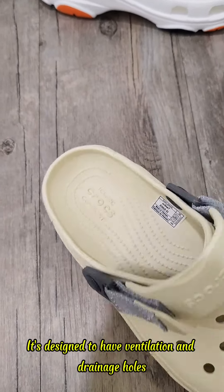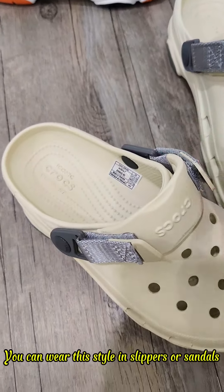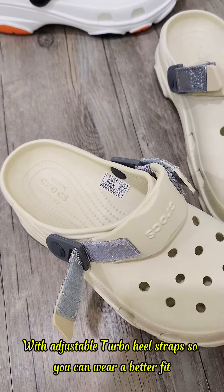It's designed to have ventilation and drainage holes so it won't get hot and steamy. You can wear this style as slippers or sandals with adjustable turbo heel straps so you can get a better fit.